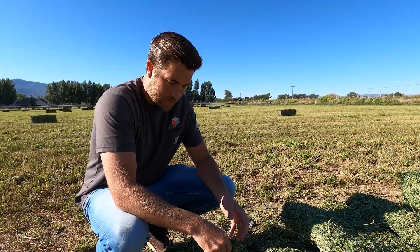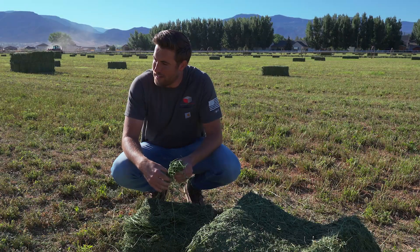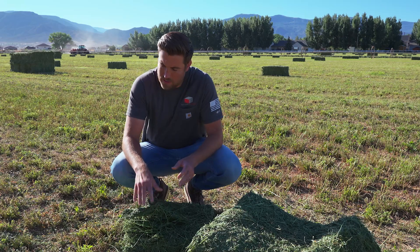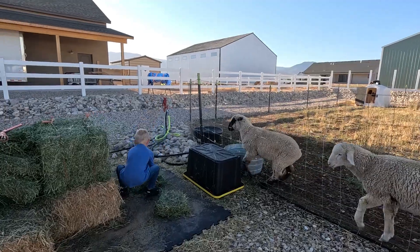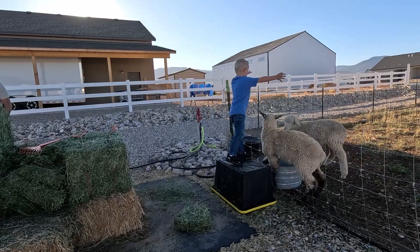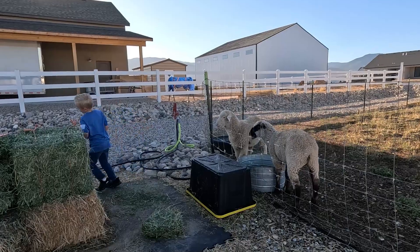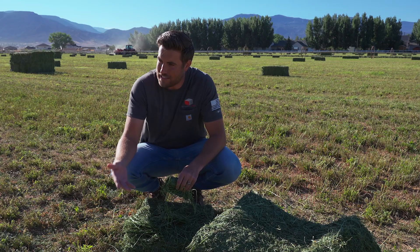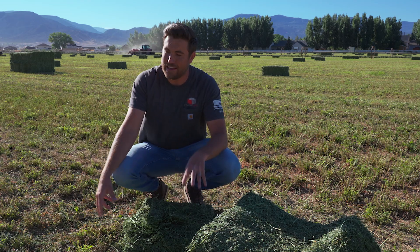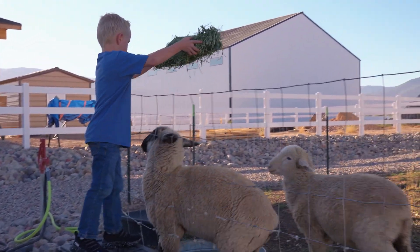I have a five-year-old boy who's raising some dogey lambs this year — we just want to teach him some responsibility, and we've been feeding the lambs steamed hay. He's such a small little guy that he has to pick up the hay, step up on a little stool that we have, and then drop the hay in the manger. I was thinking the other day: if this wasn't steamed hay, there is no way he would be able to pick up the hay, step up on the stool, and drop it in the manger. It would all fall apart before he even got it over the fence.